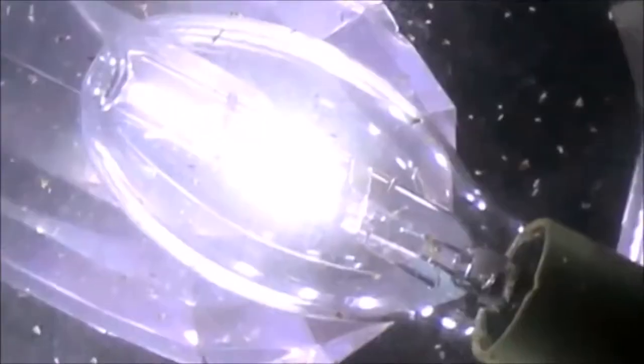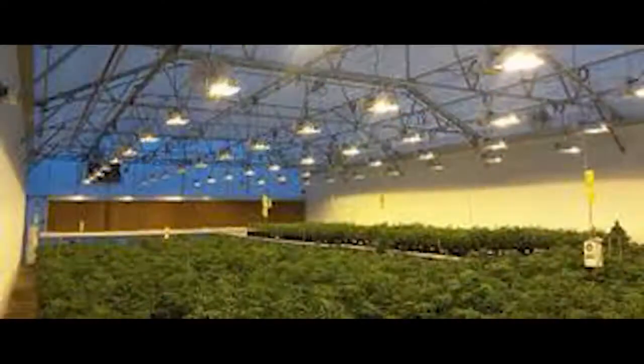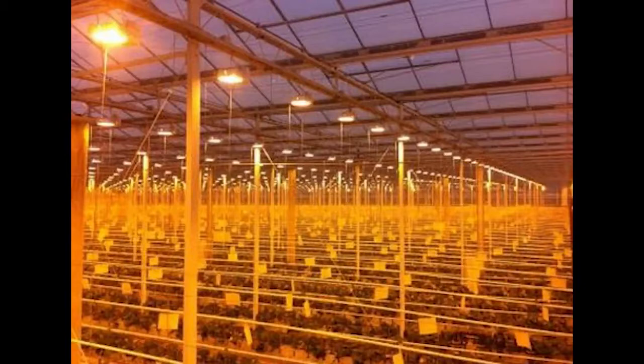HID lamps become very hot when in use and take a long time to warm up and cool down before they can be restarted without damage. Current HID greenhouse lighting is limited insofar as it can only be used to extend daylight, but should not be used in conjunction with the sun so as not to influence the color memory of the plant, which would adversely impact the growth potential.